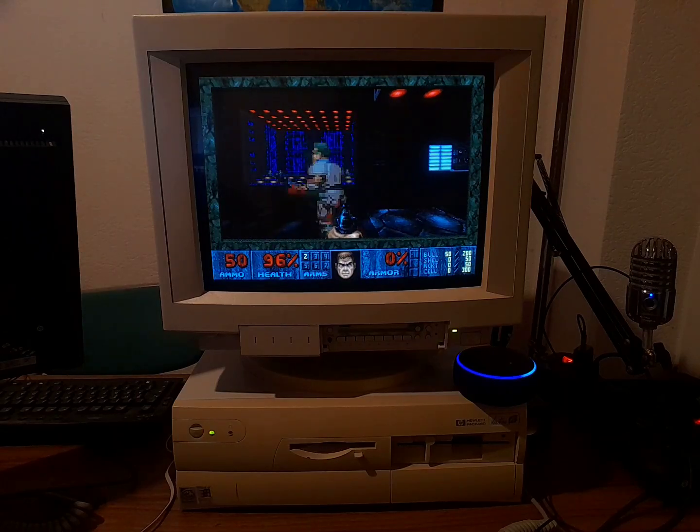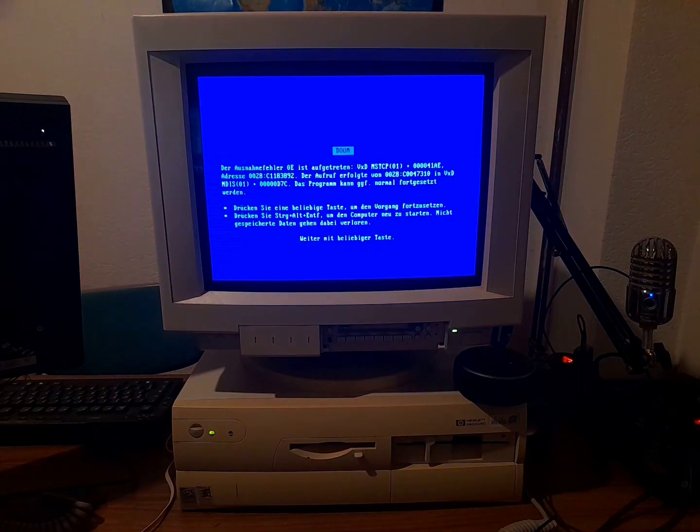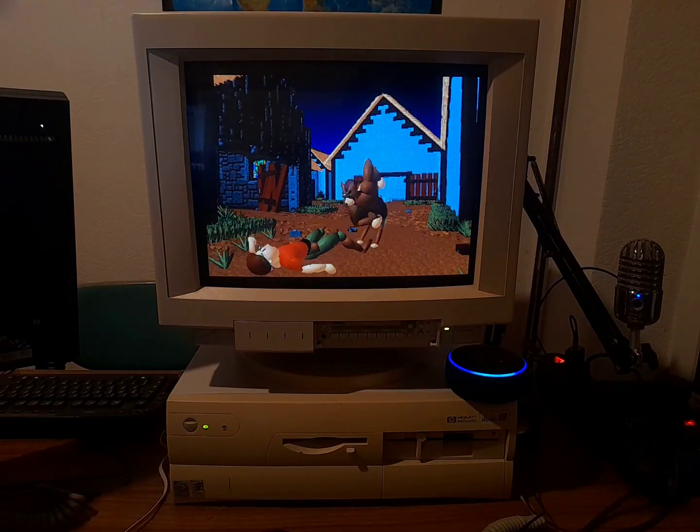Hey Alexa, could you turn on the Nuke? Did you need the screen? Yes. Okay. Alexa, turn on the freezer. Okay.